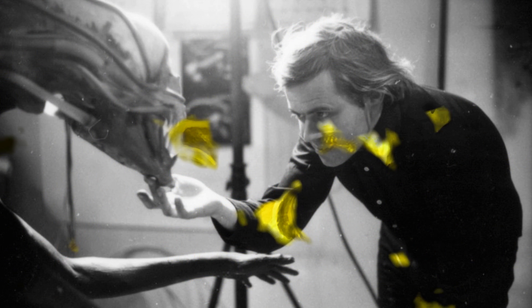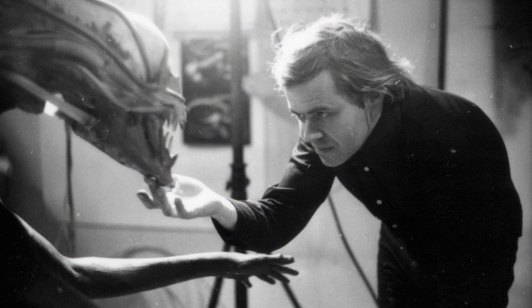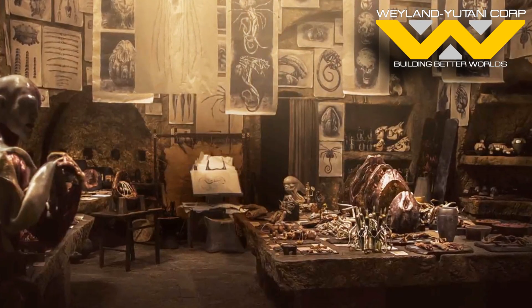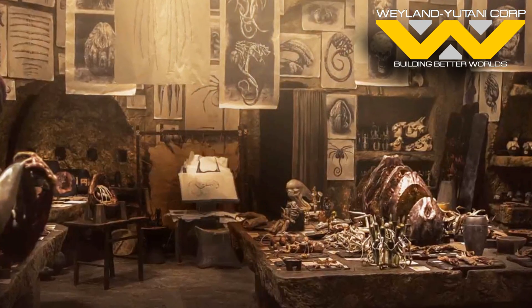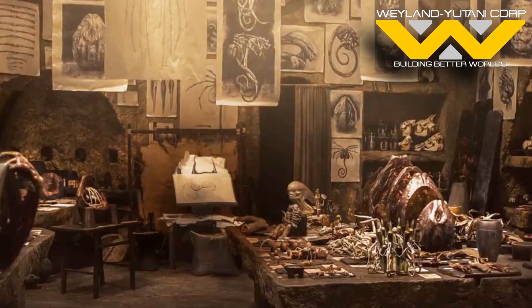If you were a Weyland-Yutani scientist working on a new strain of alien, what would be your modifications? What color would you make this Xeno so that you could tell it apart from other aliens? Would they be bigger, smaller, runners, drones? There are so many options, and I'd love to hear all of your ideas down in the comments.